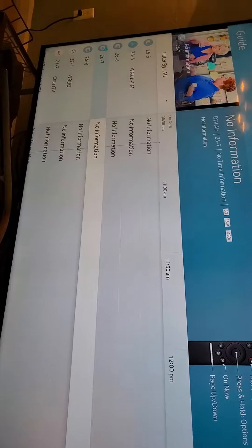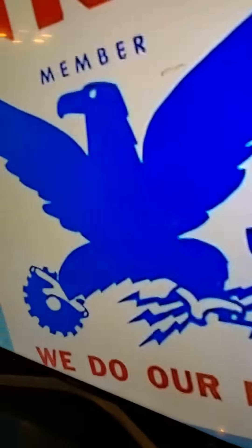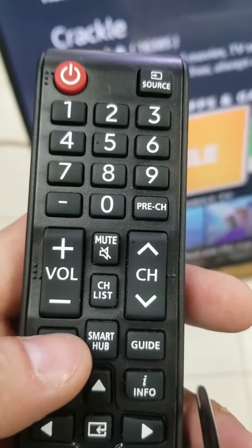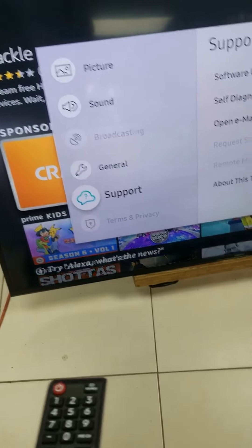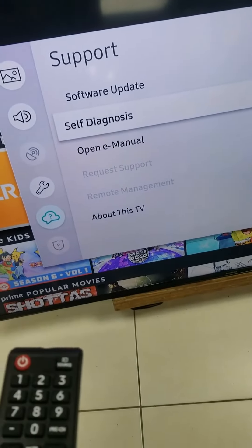Samsung TV, about 65 inches — volume got stuck in one place, automatically going back to the channel setting. YouTube and Netflix app have a problem as well. Go to the menu on the remote, go down to Support, then go to Self Diagnosis.